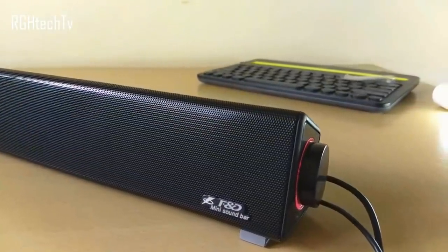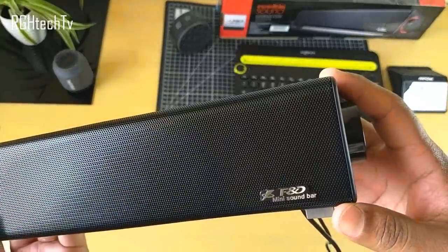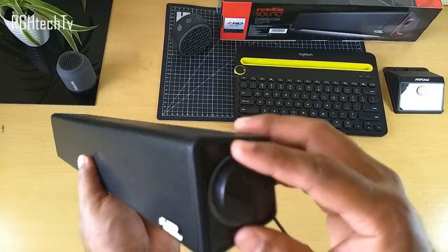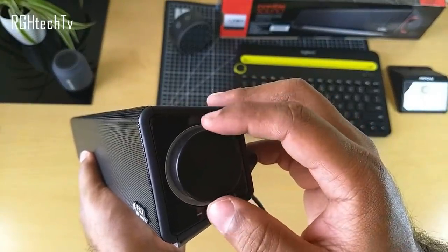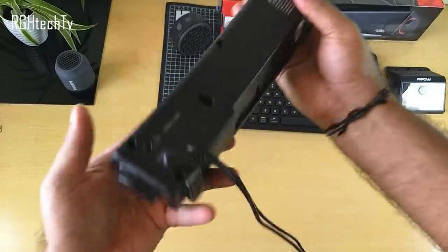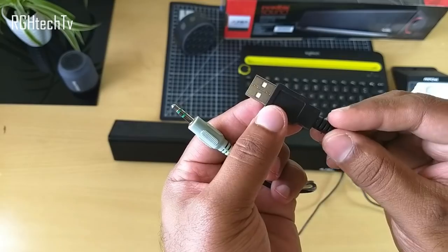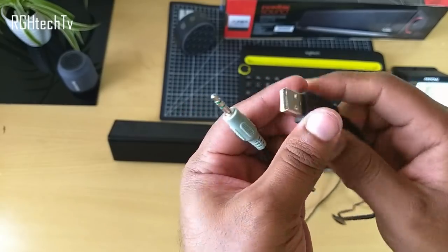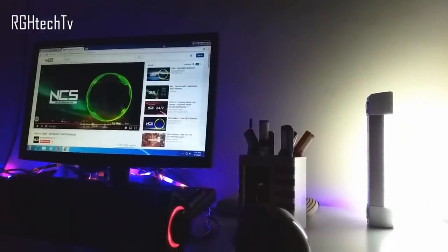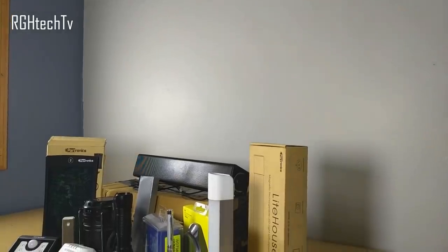Finally, there's a mini sound bar from FND — a company with a good name in the sound industry. Sound bars are generally very costly, but this one is under 1000 rupees. It looks simple and elegant, sounds better than other 2.0 speakers, and adds good looks to your desk. It's powered via USB and uses a 3.5mm jack — completely plug and play. Sound quality was loud and clear, with good bass and no creaking at higher volumes.